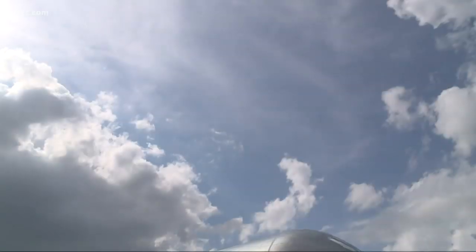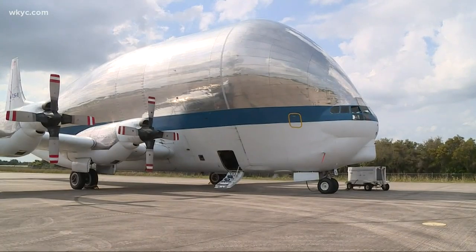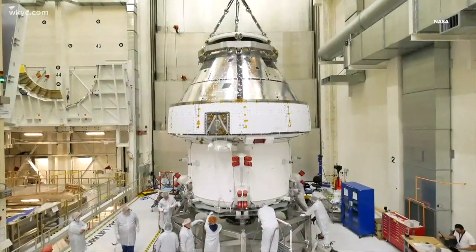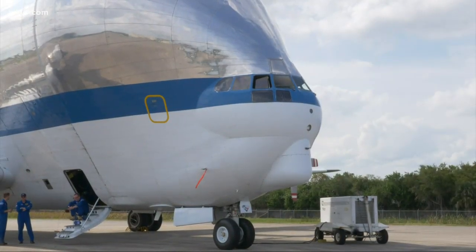NASA is getting ready to send humans back to the moon, and one of the most critical pieces of the entire project — the Orion crew capsule — will be arriving in northern Ohio this weekend for testing. The Super Guppy is NASA's big and crazy-looking oversized cargo transport plane that will bring Orion, the next generation of human space vehicles, right here to Northeast Ohio for critical testing.